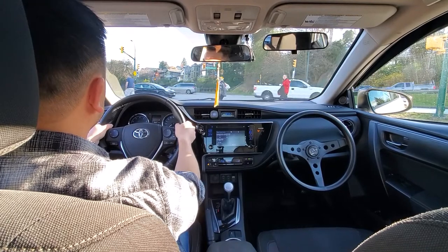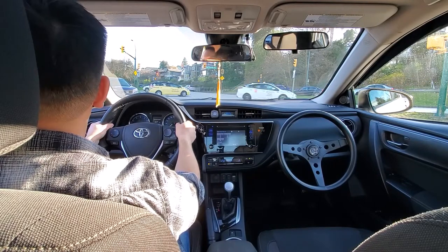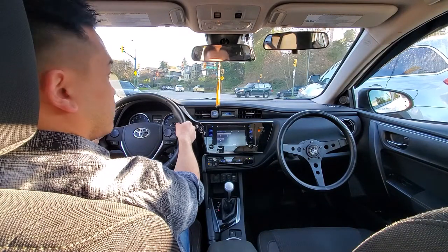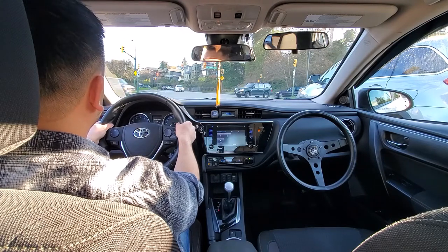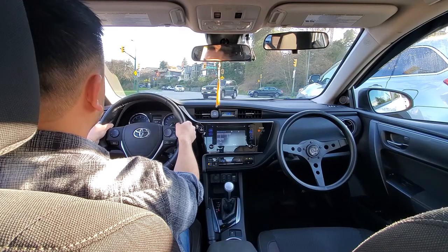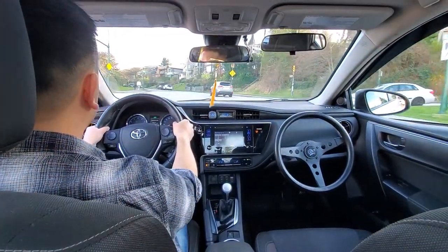With left turns I only need one shoulder check, and it's before you turn. You can see it's still a red light, so of course we're waiting behind the first white line.